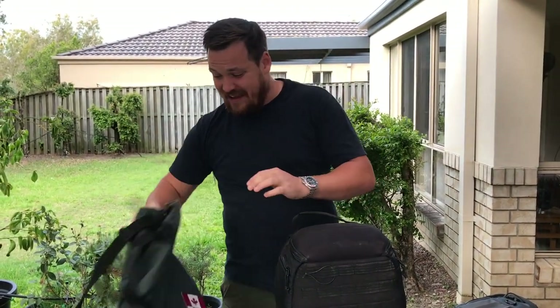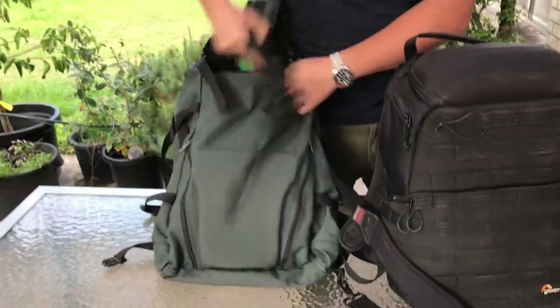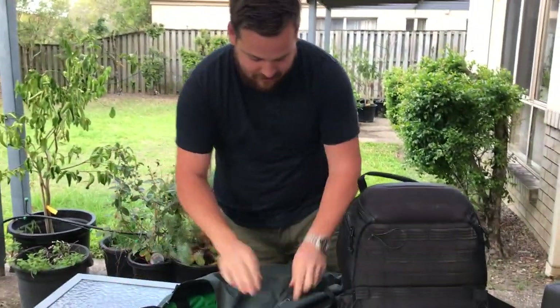I've been traveling with this bag for a few years now — my MEI Voyager. It's 48 liters, thousand-thread-count Cordura nylon, sick bag. It's a fold-away backpack so you don't have to use it as a backpack — you can just carry it as a standard shoulder bag with the backpack straps stowed away.